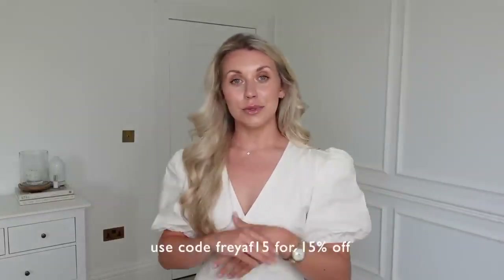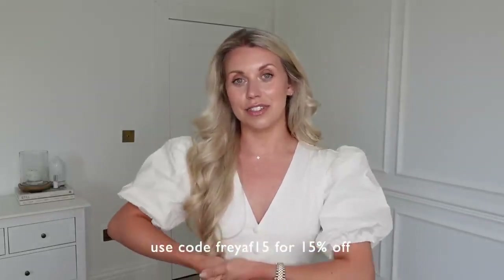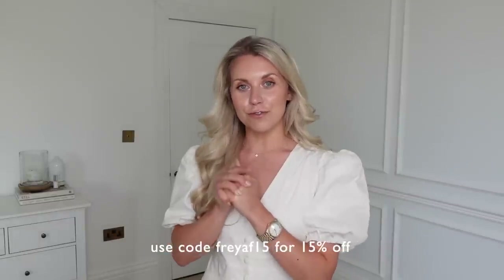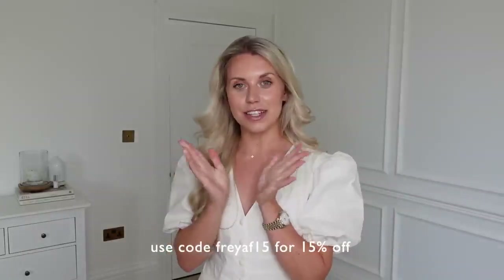So leggings, sports tops, but comfy — that I can wear not just for working out but also just around the house. I've got quite a selection of things to show you. I will leave links to them all individually down in the description box below if you want to simply shop through. I also have a discount code for you guys — if you want to get 15% off, just use the code FREAF15 at checkout and you can save yourself some money.